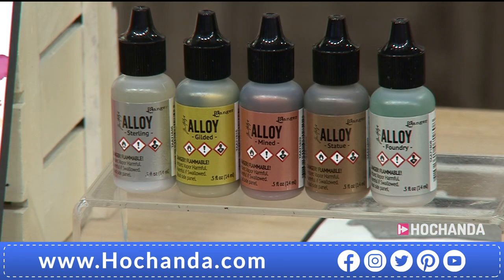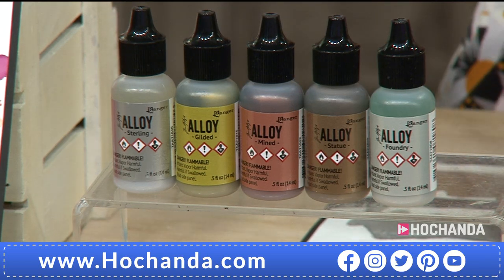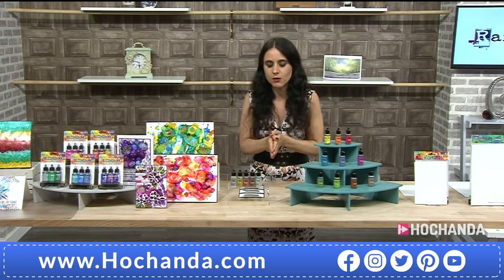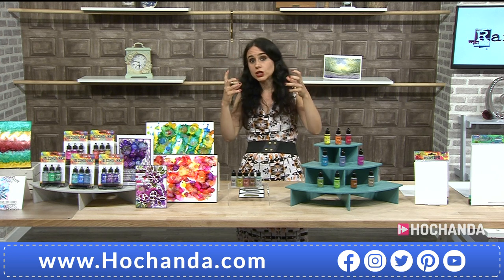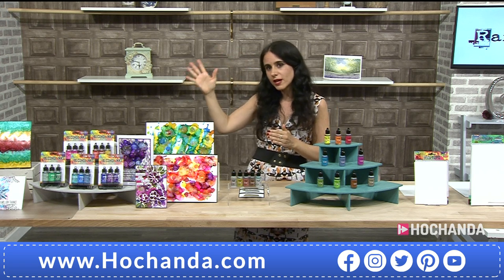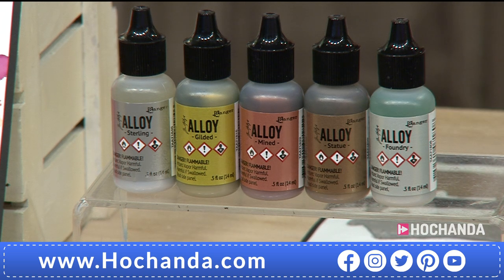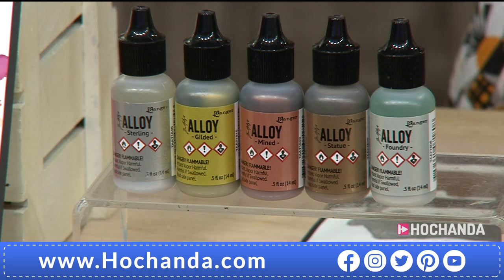The alloys are a new creation and development. I've been very lucky to meet Tim Holtz a few times — he is an amazing creative genius who has a very clear vision of what he wants, and then works with Ranger to bring those products to life.